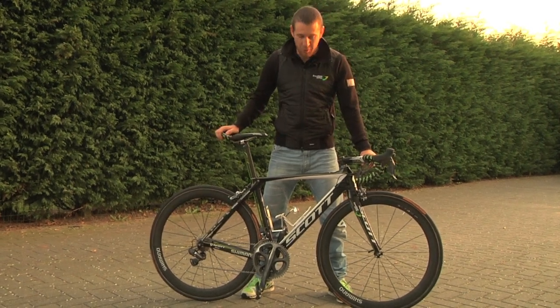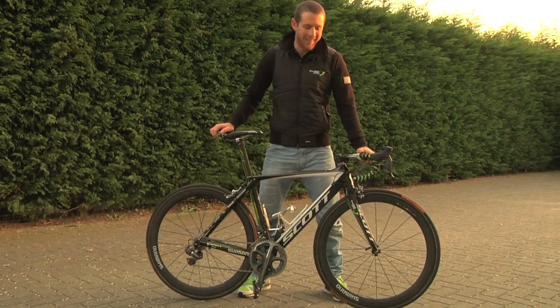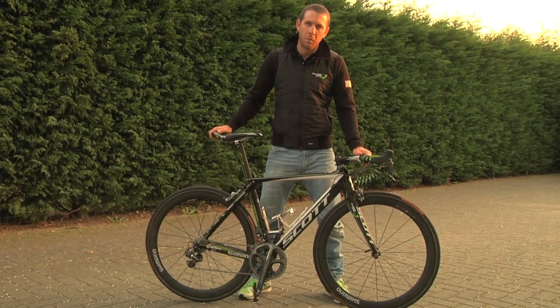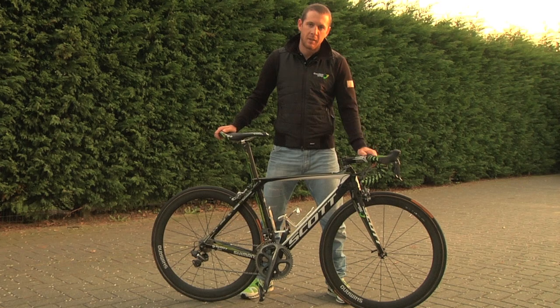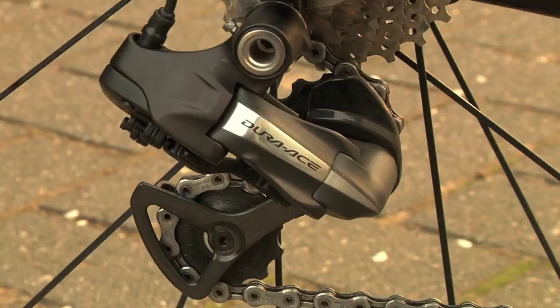The first time I ever jumped on one of these bikes I won in Plouay — they've got to work alright. Great frames and really just a great make up with all the equipment we have on there with the wheels, the seats, the group sets, and I think they're definitely the nicest bike in the peloton.